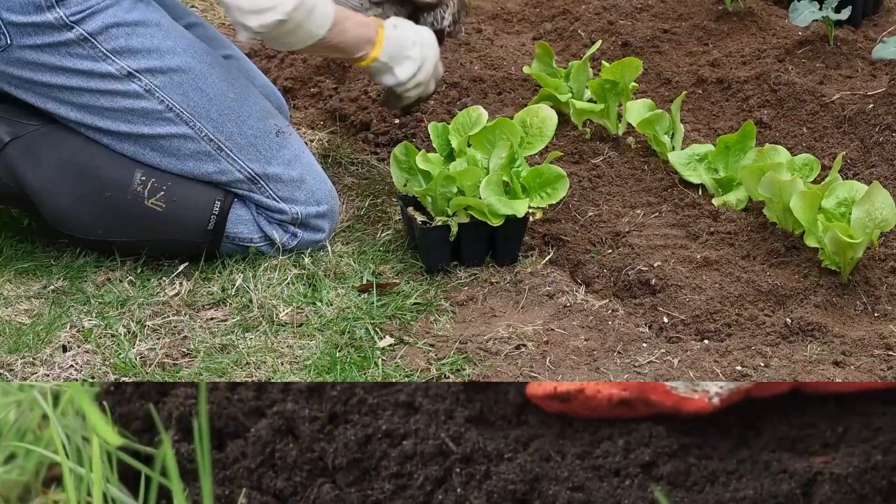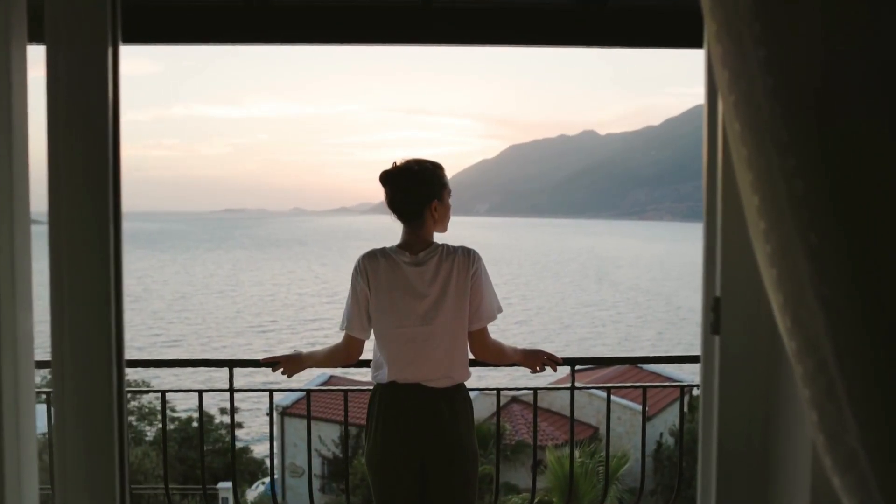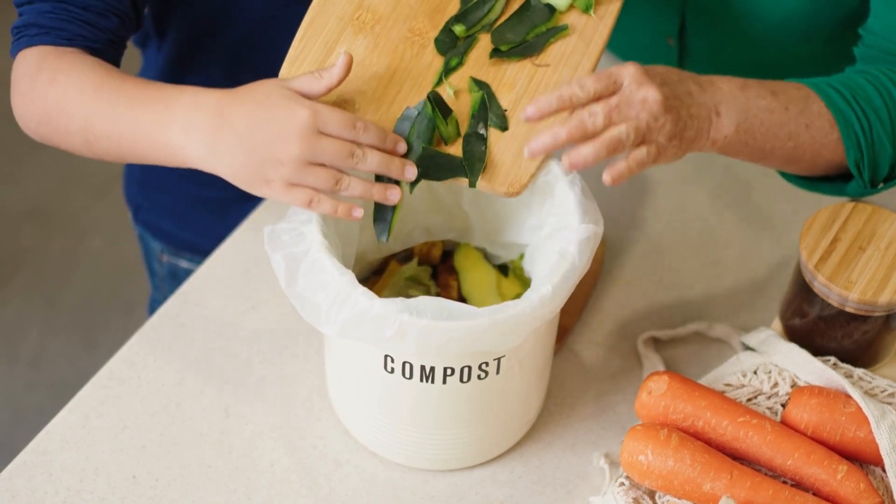Think of it as giving nature a helping hand. Whether you have a sprawling garden or a cozy apartment balcony, composting is a sustainable way to reduce waste, save energy, and give back to the earth.